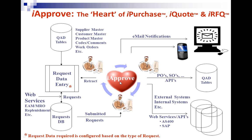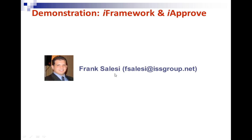So that's the overview — we're going to go through iFramework and iApprove today. I'm handing this over to Frank, who is going to show you iFramework and iApprove.